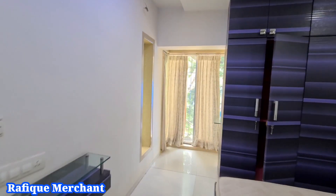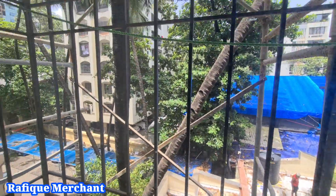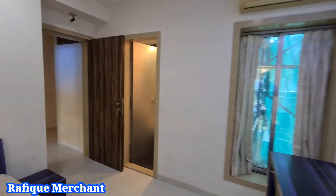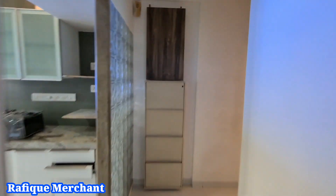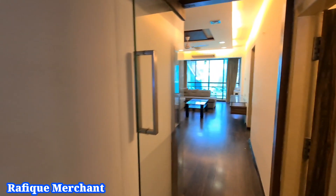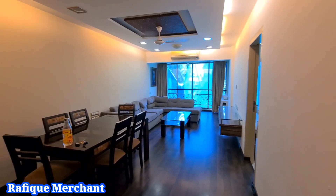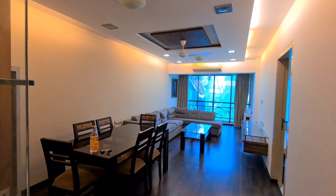I presume there was a balcony here as well, which got extended, so French windows have been installed. Very quiet society. We've been to Jaan Ki Kutir after a long time, but shooting here for the first time. 2BHK, fully furnished with electronics, available on rent and sale both. Near Prithvi Theater, which is very popular. Call me — Rafik Merchant, New Properties — every day on my YouTube channel for rent and sale.